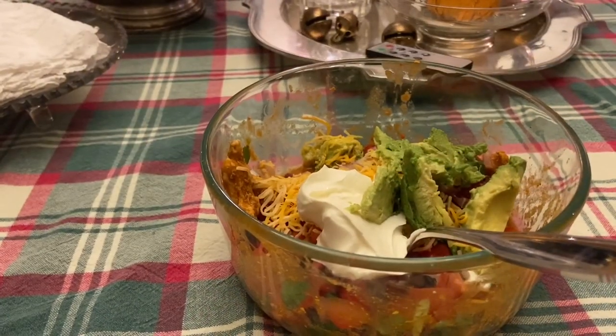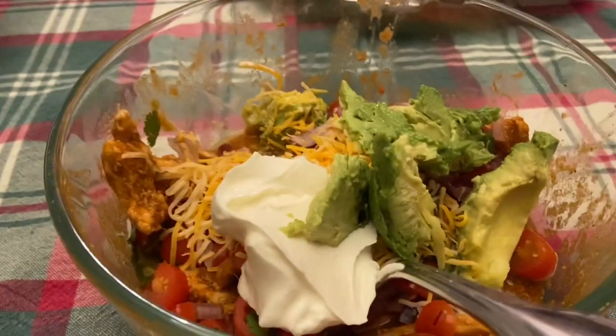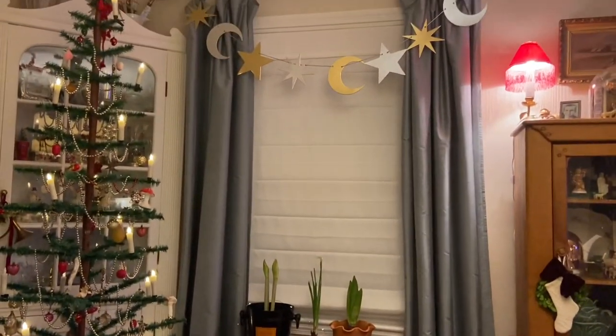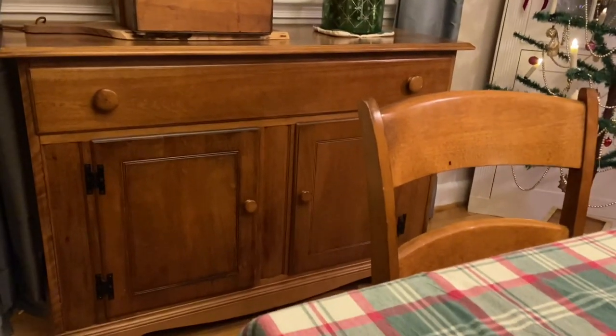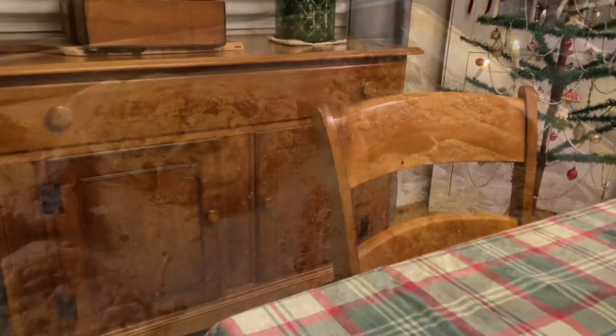I have one more bed to put sheets on and then I am finished. I'm having tacos, fajitas, whatever you want to call them. I put up this banner that I got at Target, put up my wreath, and then I found some lights I got last year at Joann's in that cabinet - I might put those up in the front window.